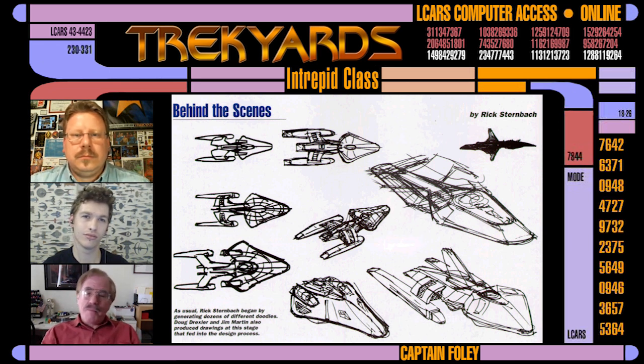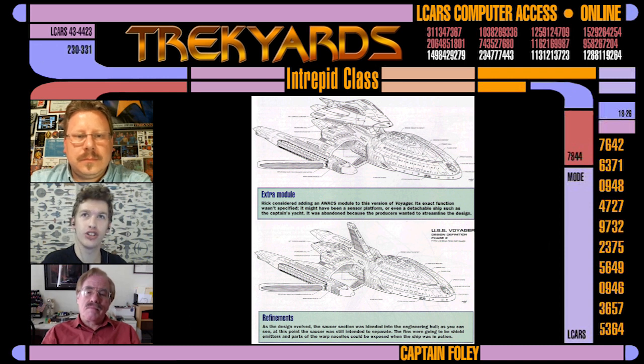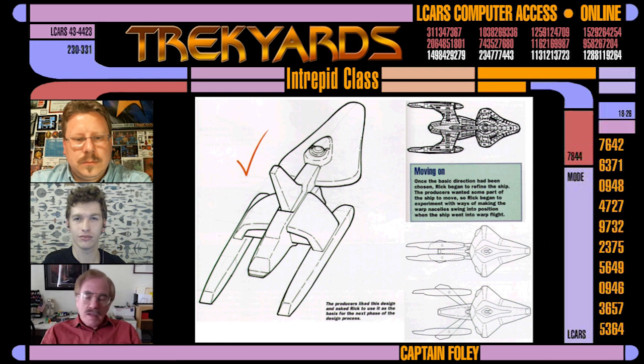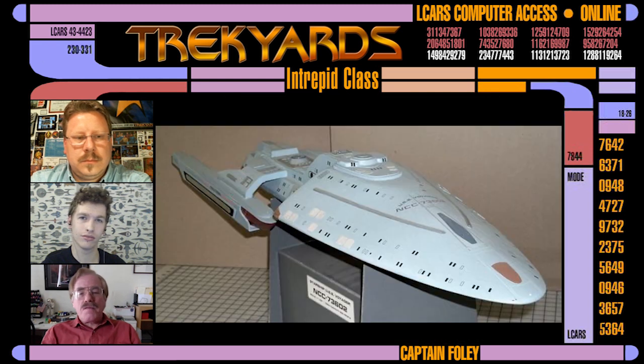Voyager started out in a very basic sketch form as a very pointy, smaller ship. So at what point in the process did your sketch get picked? At what point did you know you were the man behind Voyager? It's hard to know. The producers were contemplating a number of different designs. I continued doing lots of sketches, submitting them. We also got to the point where we had a maybe three-and-a-half-foot mock-up build.